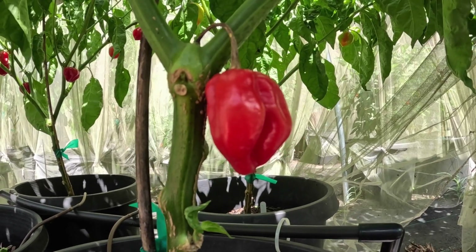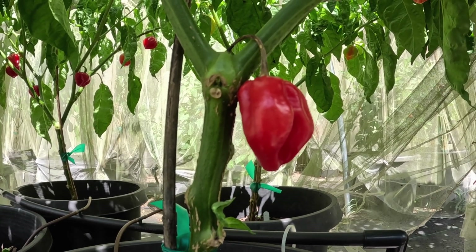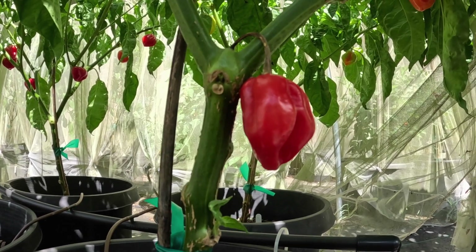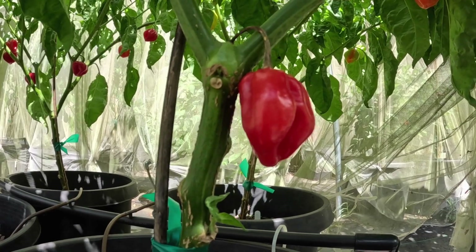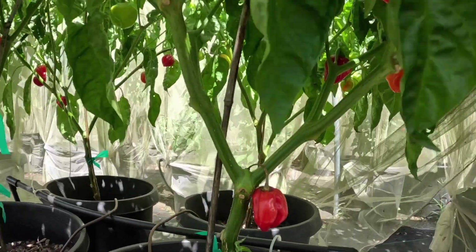So this is the Antilles Red Caribbean. It's very, very fruity. It has a respectable habanero heat, probably from medium to high habanero heat level. And it's very productive. I'm going to show you some more chilis on the plant.